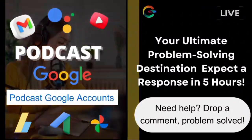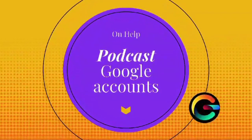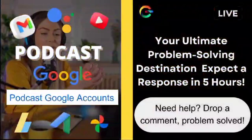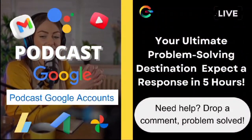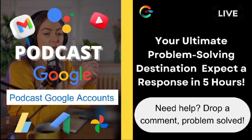Remember, folks, there's no such thing as a silly question. Whether it's tech troubles, life advice, or anything in between, I'm here to help. So keep those questions coming — drop them in the comments below or shoot me a message.